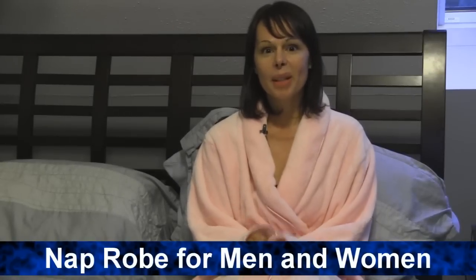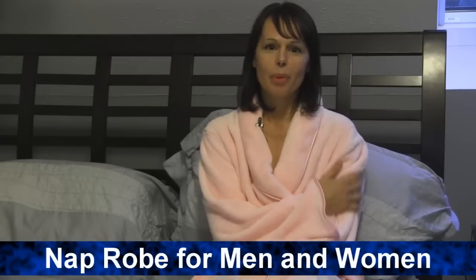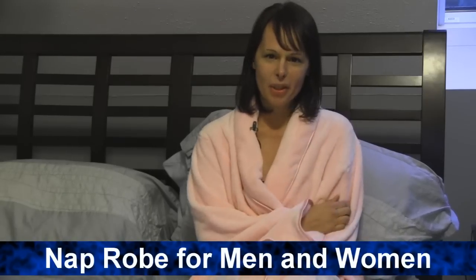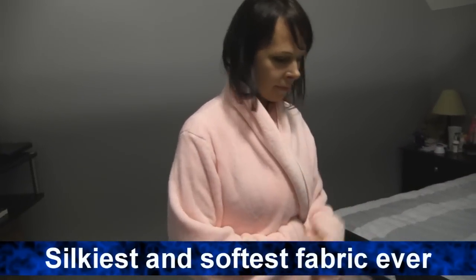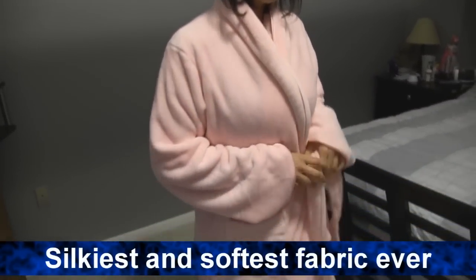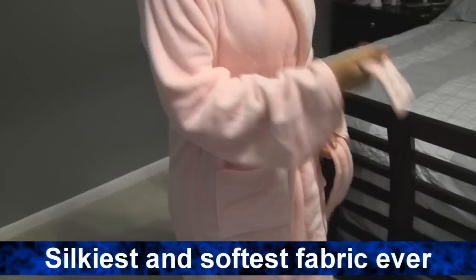Hi, I'm Ann from Brookstone and today I want to tell you about our luxurious NAP robe. It is perfect for lounging around the house. NAP is exclusive to Brookstone and is our silkiest, softest fabric ever, and it is lightweight so it's perfect for any season.